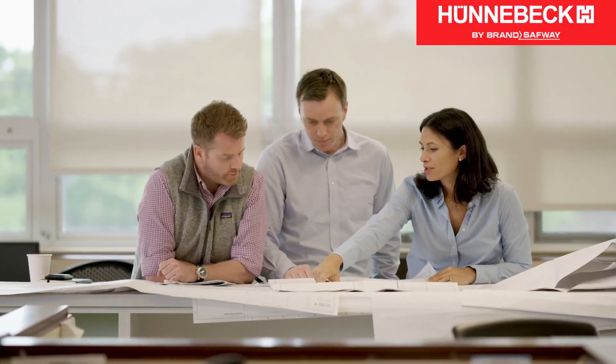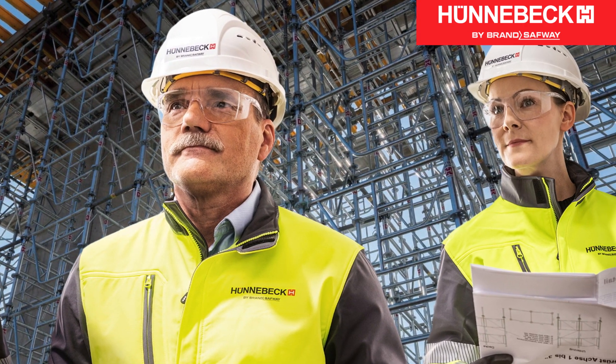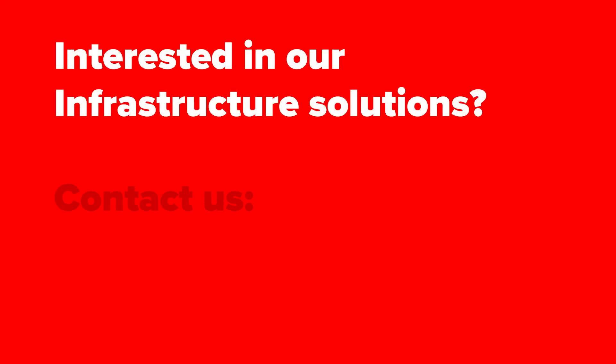Whether you are planning a renovation or new construction, our international team will find a solution to meet your specific requirements, efficiently, economically and safely. Get in touch with us.